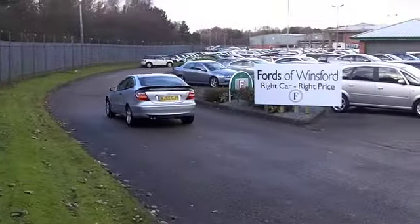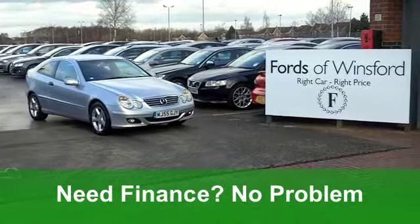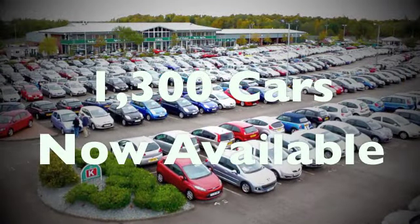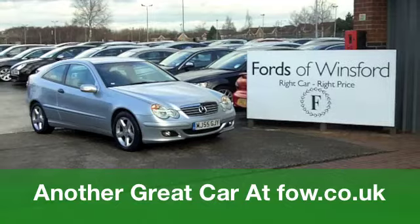You'll get a combined 41 miles per gallon and six months tax just over £100, so the running costs are actually pretty keen. Looks good value to me, so come down, have a test drive, and see what you think — at Fords of Winsford.